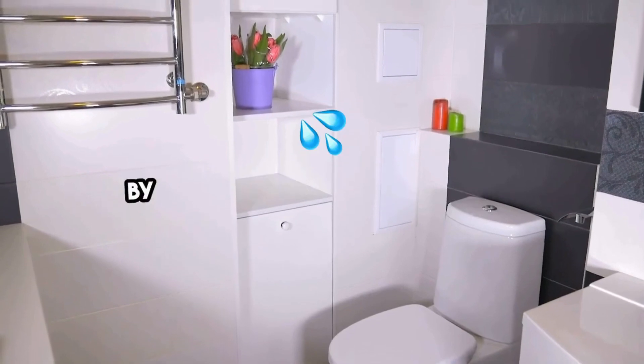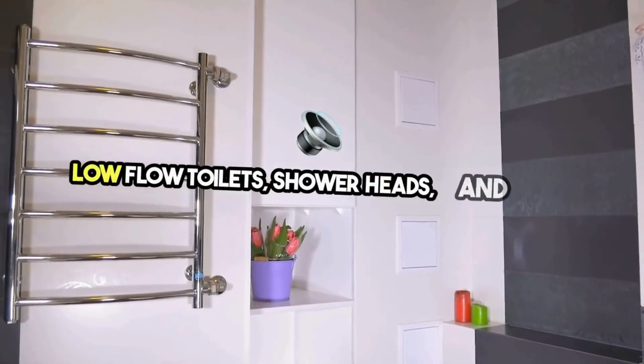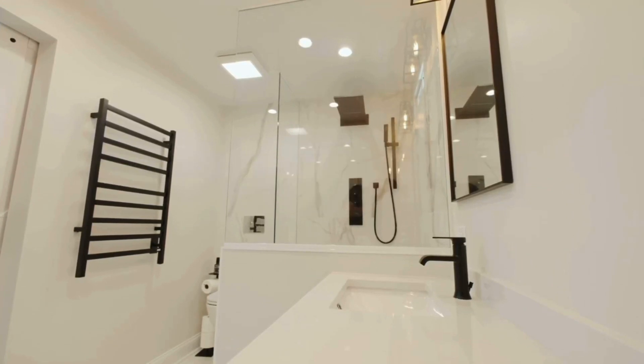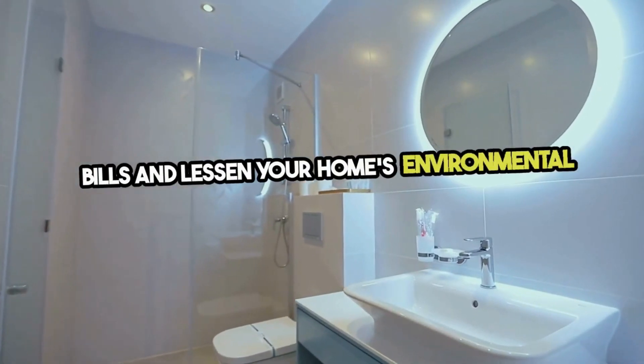Start your eco-friendly remodel by considering water conservation. Low-flow toilets, showerheads, and faucets reduce water usage without compromising performance. These fixtures can drastically lower your water bills and lessen your home's environmental impact.